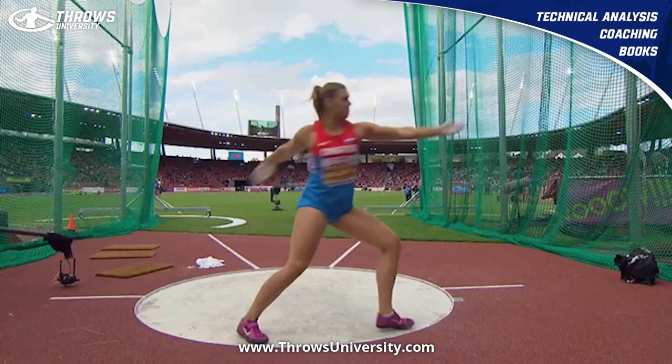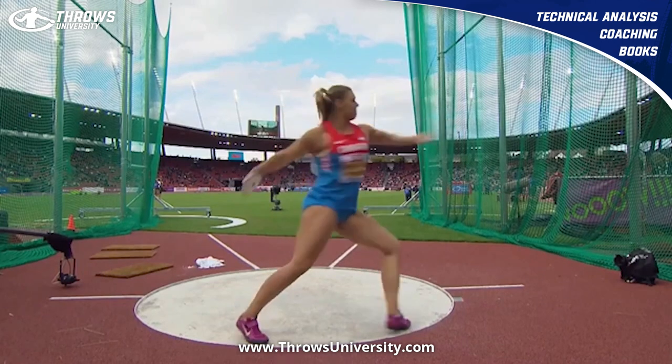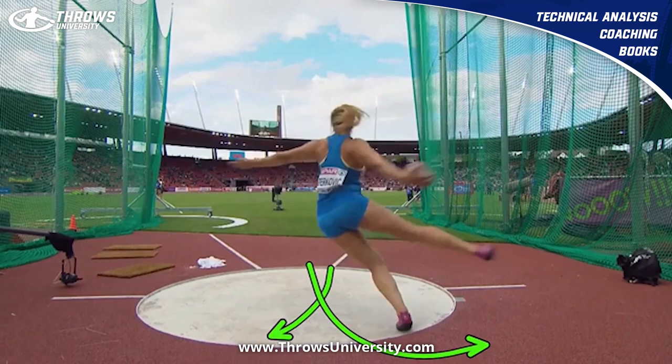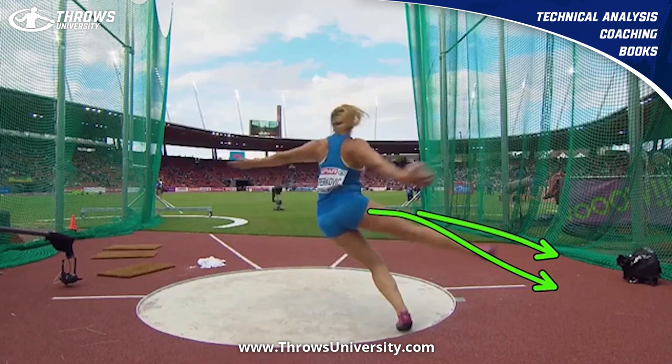Some key things here: look at how long Perkovic stays in that double support position out of the back. I would call this like a 180 with the left toe facing this way — she's way past that and she's still grounded. So that leads to that super wide, very long right leg.